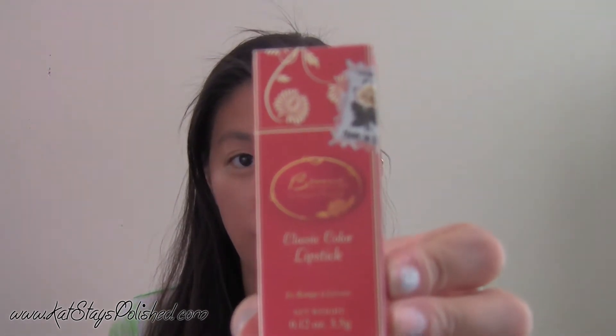The second item that I'm reviewing is a classic colored lipstick from Basame. Today for my makeup I used both of these products. I applied them about four hours ago. So let's just start with the powder, the translucent powder.